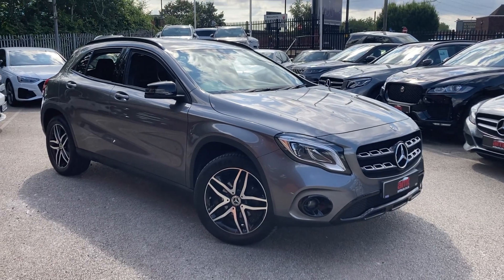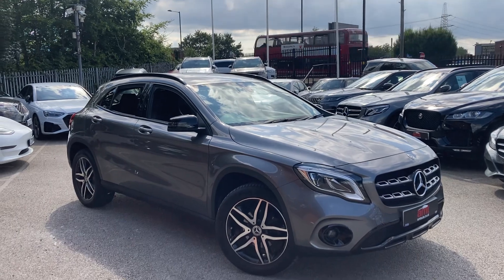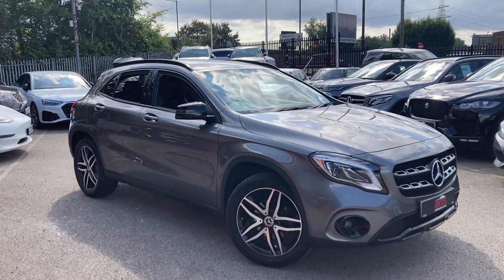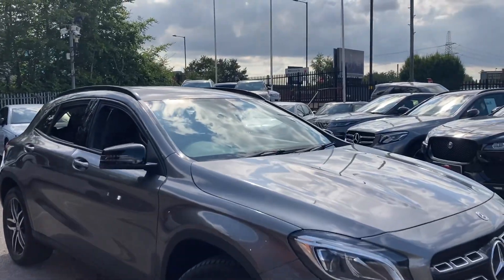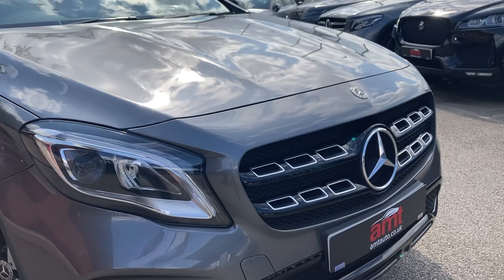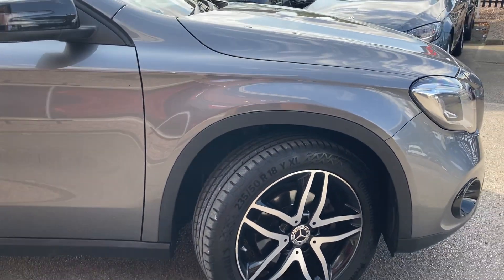Hi and welcome to 18 Specialist Cars in Birmingham, where today I have the pleasure of offering you this lovely 2019 Mercedes-Benz GLA 180 Urban Edition. It's finished in mountain grey with lovely gloss black detailing around the front fog lamps and the front bumper, and it's also got the gloss black and silver alloy wheels.